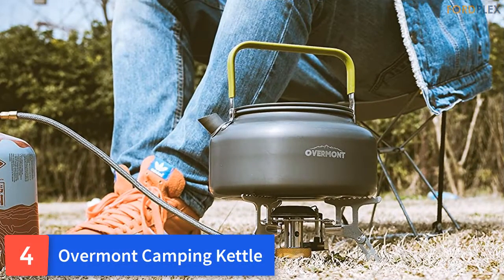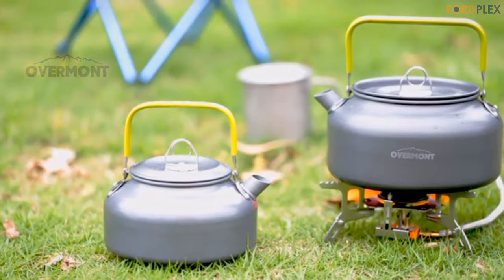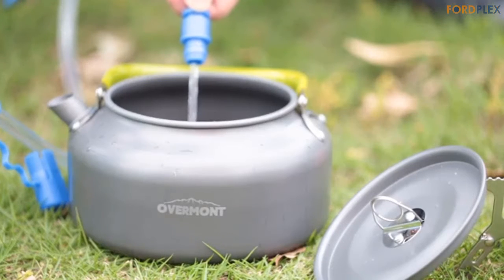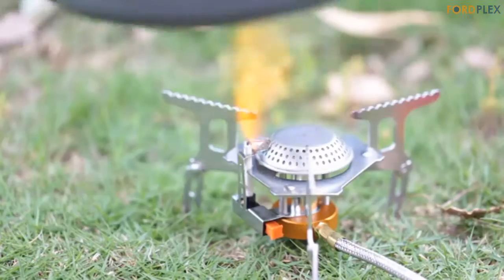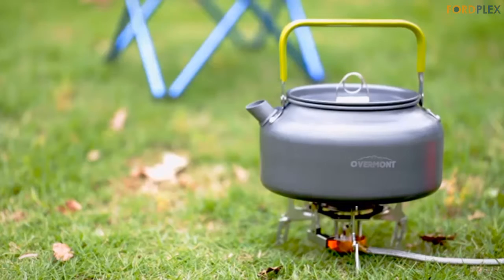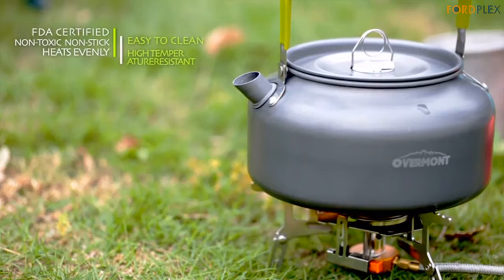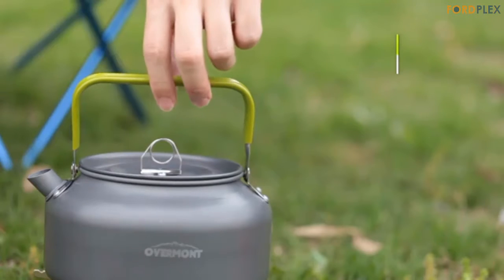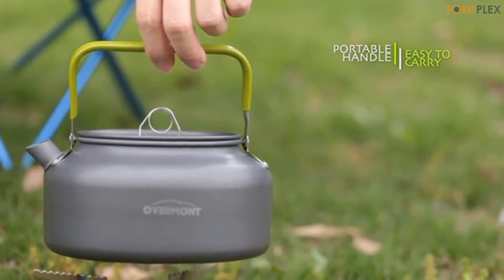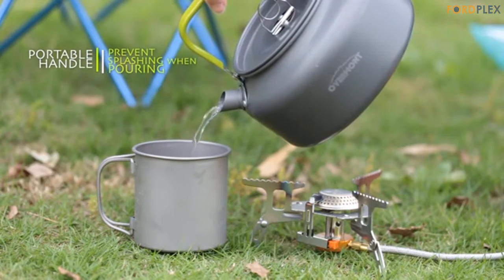Number 4: Overmont Camping Kettle. The Overmont tea kettle is your best camping companion. Lightweight and portable, it is the ideal sidekick for a backpacking adventure or outdoors getaway. No matter how cold the conditions, you will be able to enjoy hot coffee or tea within 5 minutes. No one should risk using utensils with potential toxins that can harm your health. Overmont kettles are definitely safe — they have passed FDA tests, allowing customers to trust and use our products with confidence.